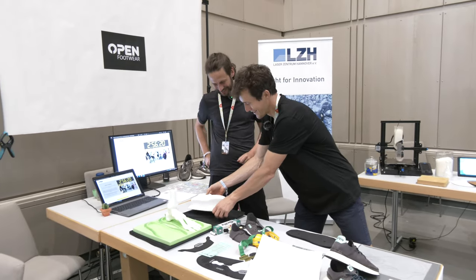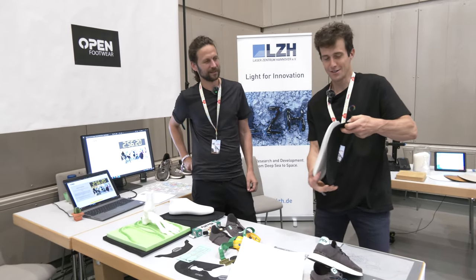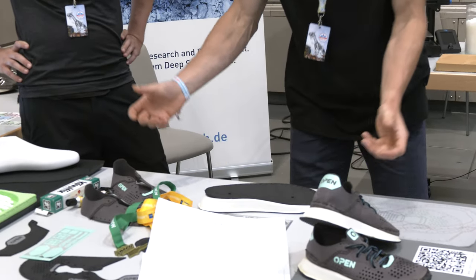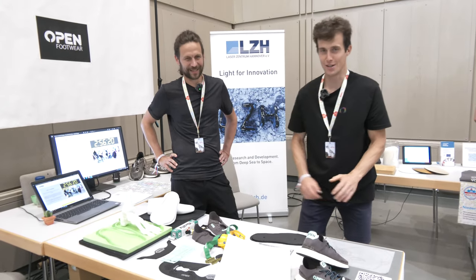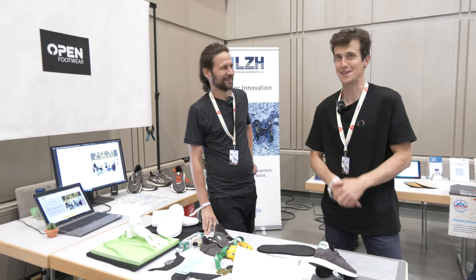Normally we glue the rubber to the sole, and then into the sole comes the insert. And the barefoot design — we glue without the sole. It's not on the website yet, but it's coming.